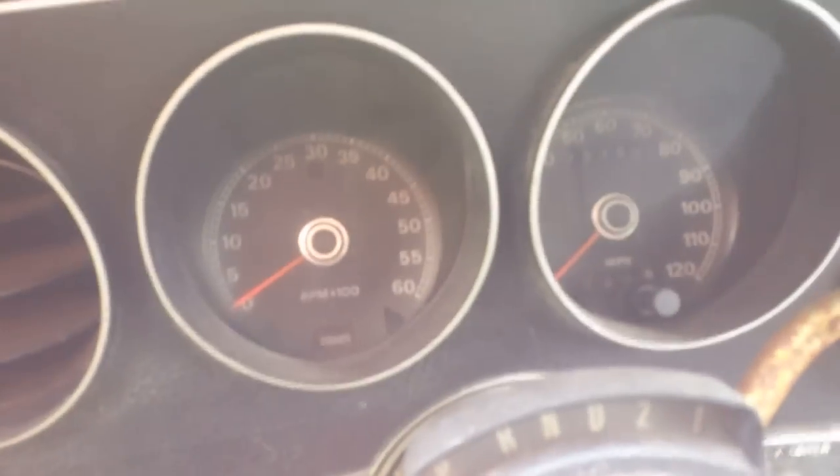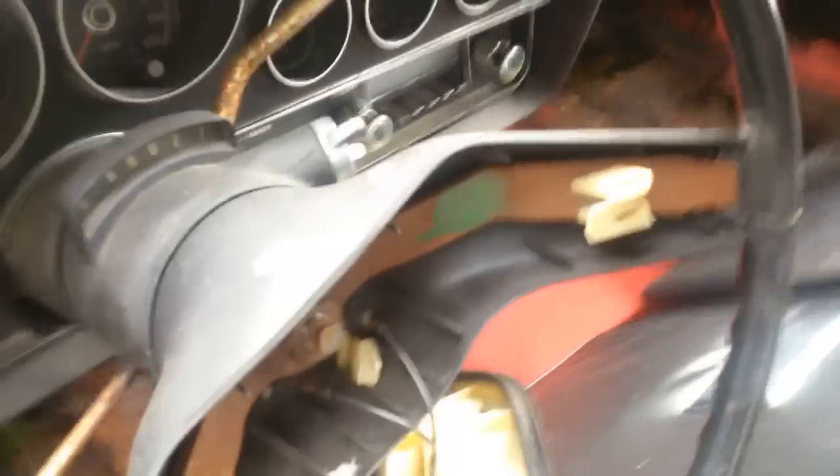How much mileage? This one here says 72,000. So, interesting — it's red inside here. All of this is red inside here. That makes me wonder if it was red even though it was painted. What year is this thing? 76. 1976, guys. Grand Torino.